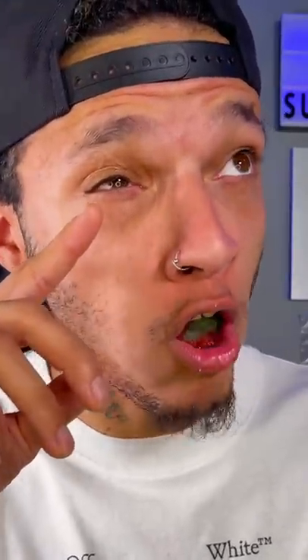Nowhere near as sour as I thought they would be. That's the tartaric acid — no reaction. Guys, if you can't find these in stores, go on Amazon and ask your parents to buy them for you. I'm about to go finish these.